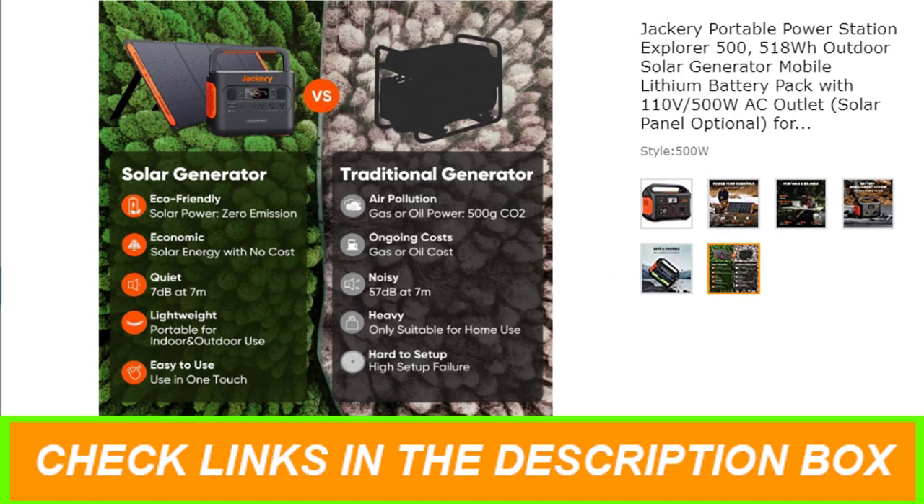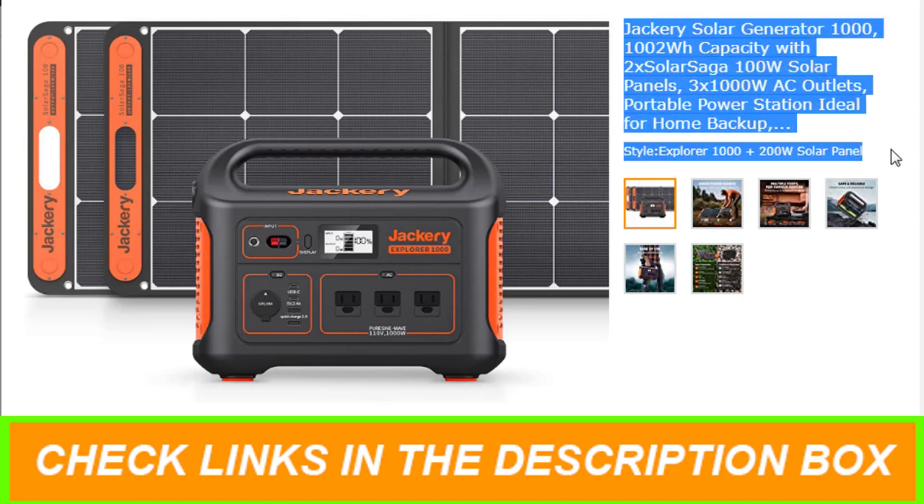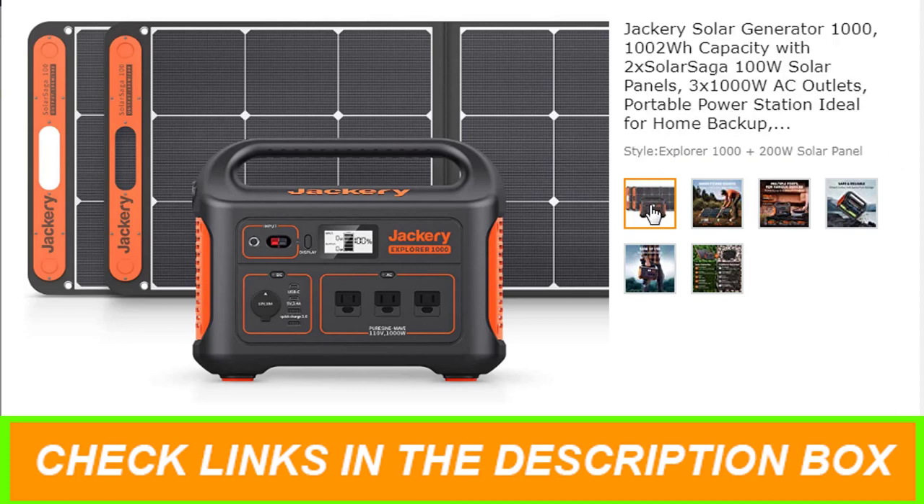Number 3: Jackery Solar Generator 1000, 1002Wh capacity with 2x Solar Saga 100W Solar Panels. Features of this product: clean and unlimited solar energy.